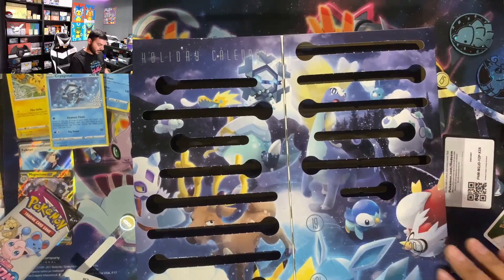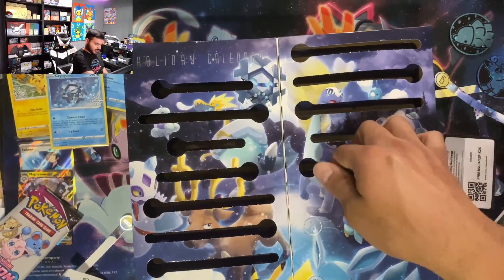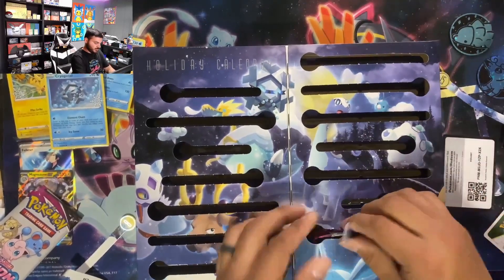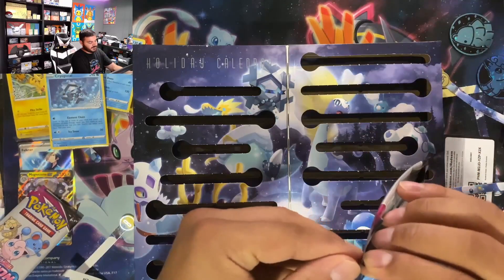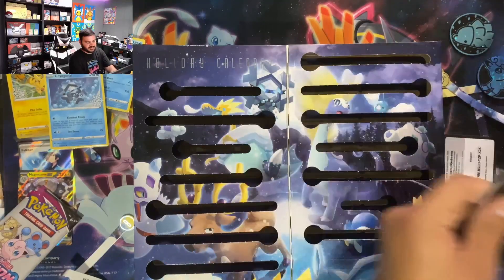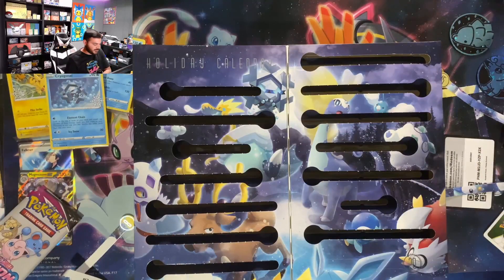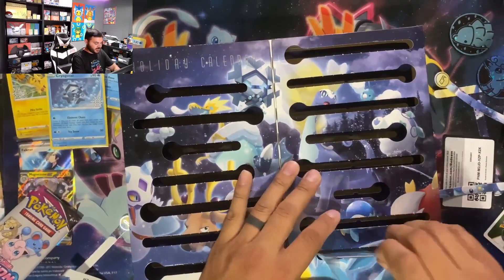We're down to our last couple — I think about six more. Okay, bum pack, Fusion Strike — come on, Fusion Strike, you've always let me down, don't let me down today. We have a letdown, that's what we have. A letdown. Okay, day 20 — next card.